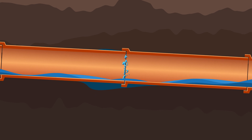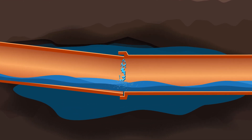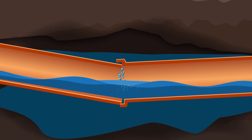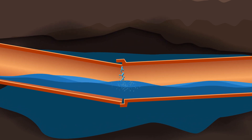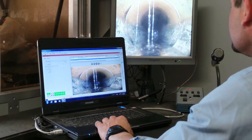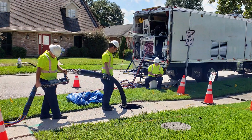Infiltration is also the leading factor contributing to the breakdown and removal of the pipe bedding and backfill that provide pipe support, causing damage in the form of pipe movement and loss of structural integrity. The removal of I&I is a very important step in system rehabilitation and management.